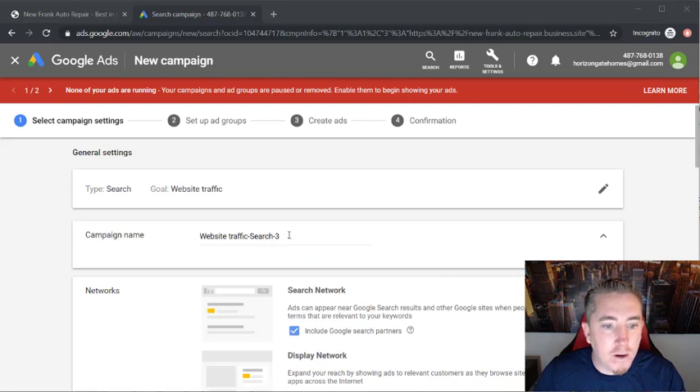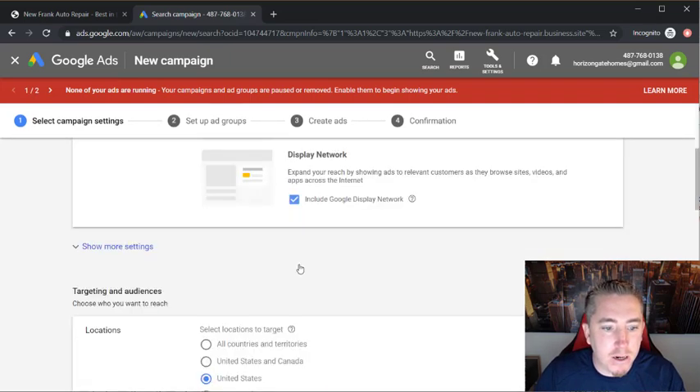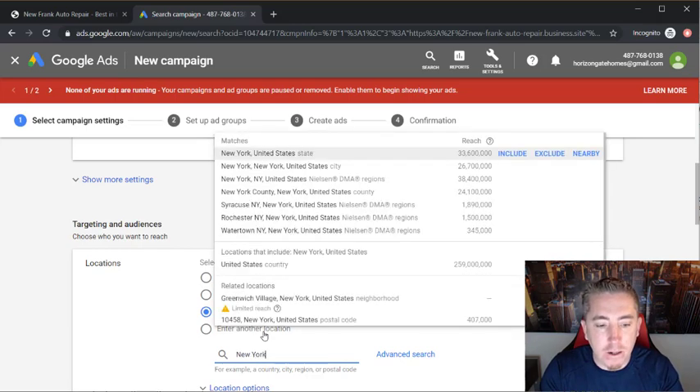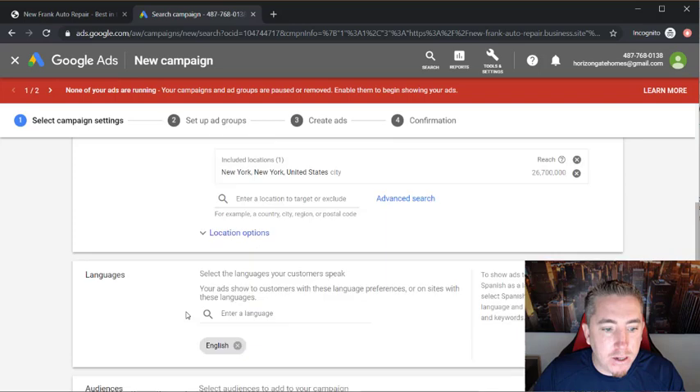Once you get to this page, rename your campaign — we'll name it 'New Frank Auto Repair' so we know which campaign it is if we're running multiple. Leave the other settings the same. For targeting, make sure the United States is selected, then type in your target city — we'll go with New York, New York.